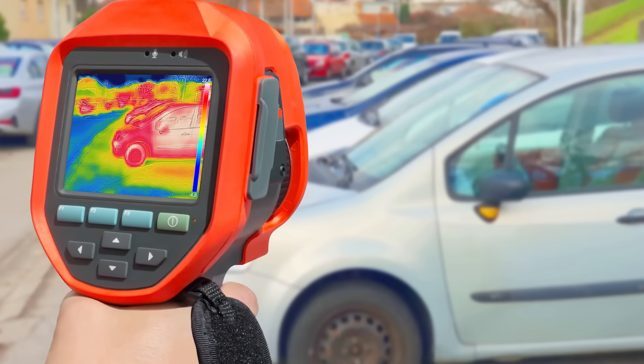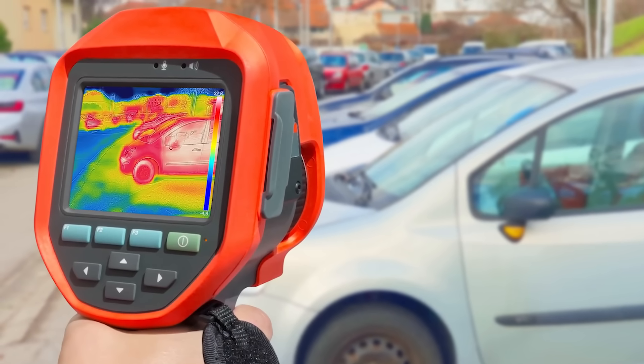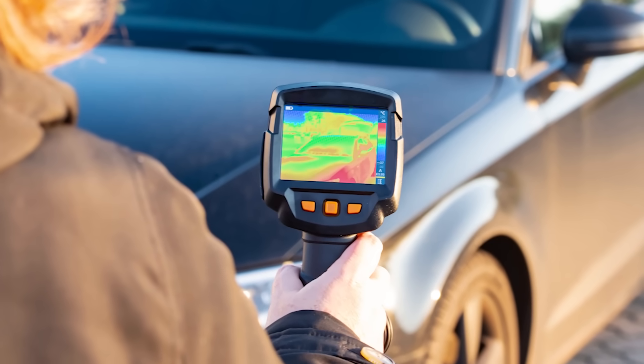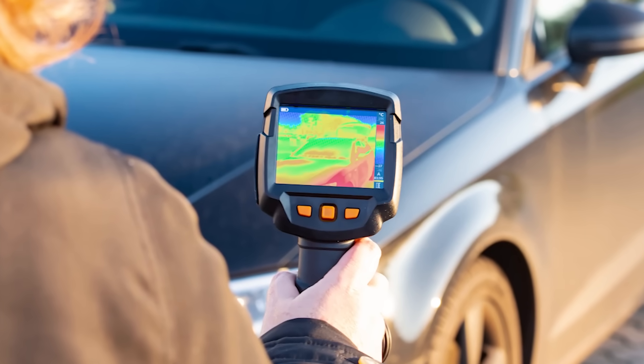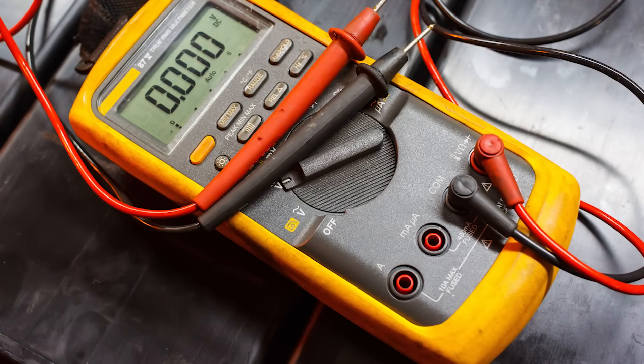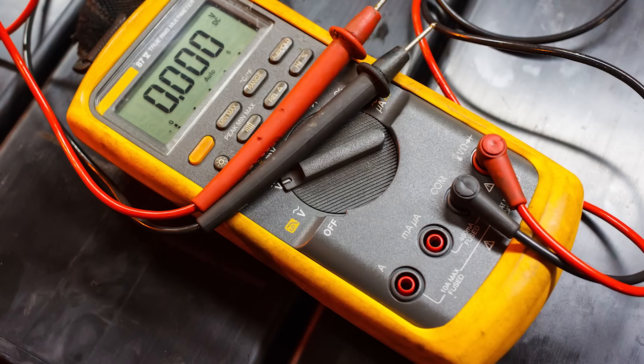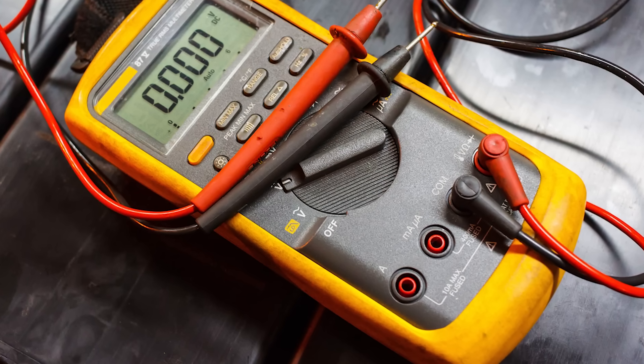Thermal cameras, used to detect temperature variation, help identify overheating issues and ensure that the battery operates within safe limits. Impedance meters measure the battery's internal resistance, a crucial factor in determining its efficiency and state of health.